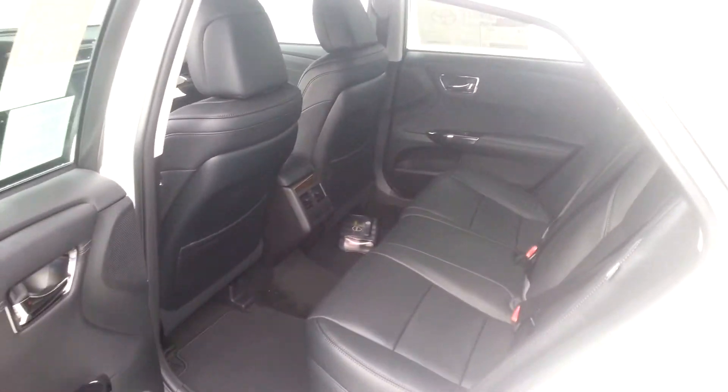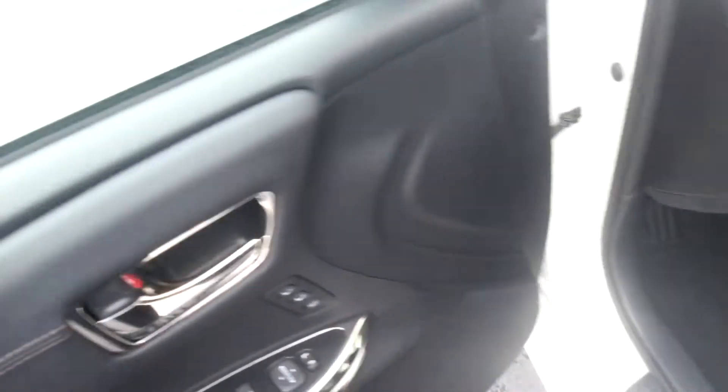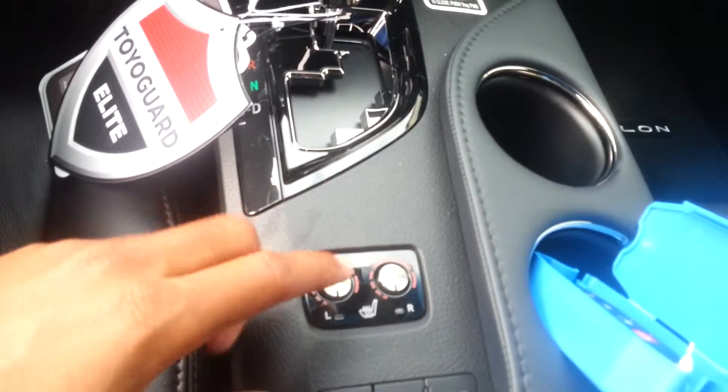Very spacious. Powered seats, power locks, power windows. Also, this vehicle does come with the heated seats.